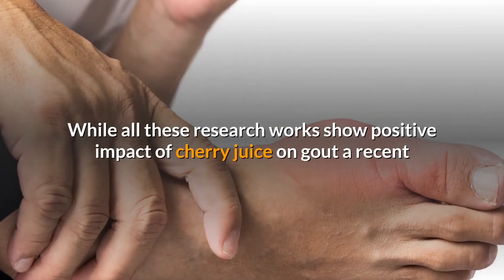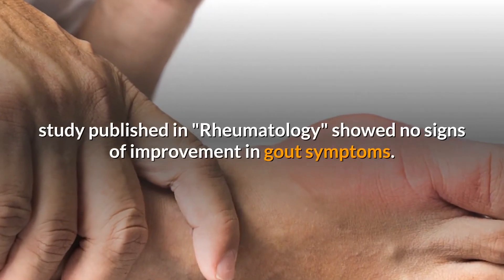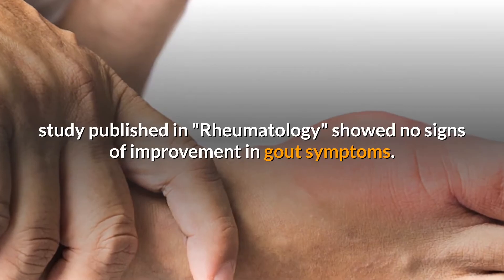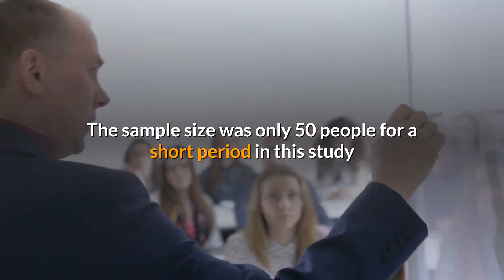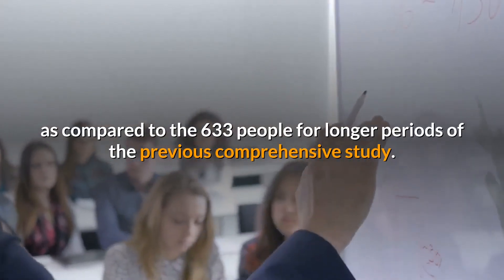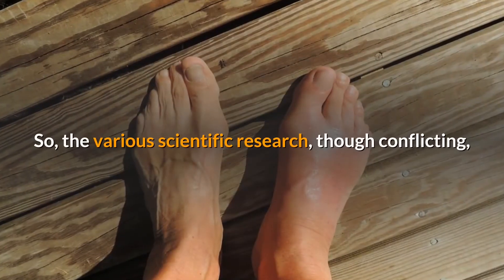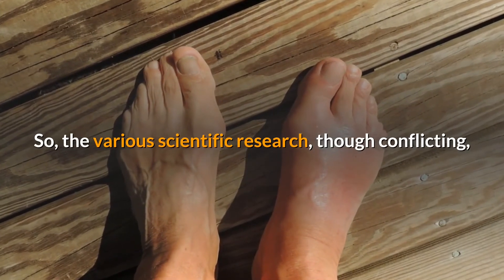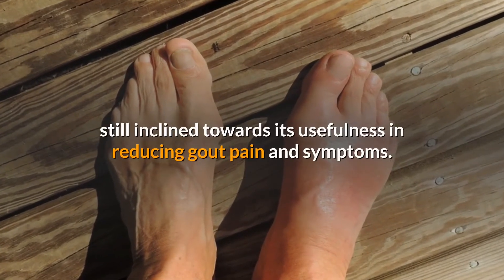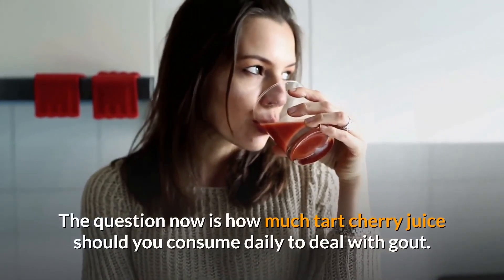While all this research shows a positive impact of cherry juice on gout, a recent study published in Rheumatology showed no signs of improvement in gout symptoms. However, that study's sample size was only 50 people over a short period, compared to the 633 people over longer periods in the previous comprehensive study. So, the various scientific research, though conflicting, still inclines towards cherry juice being useful in reducing gout pain and symptoms.